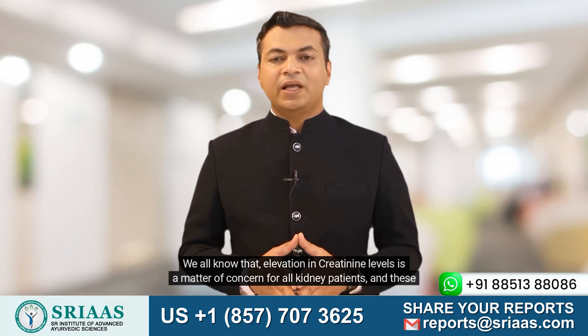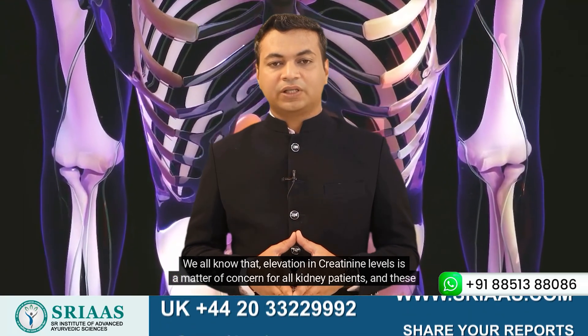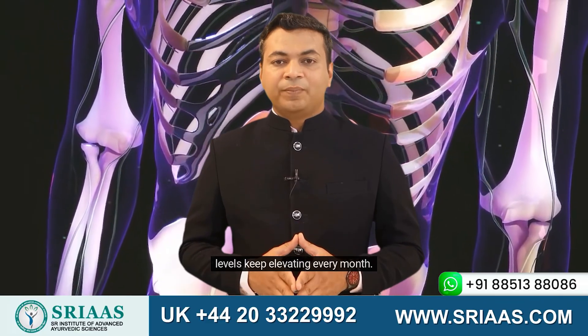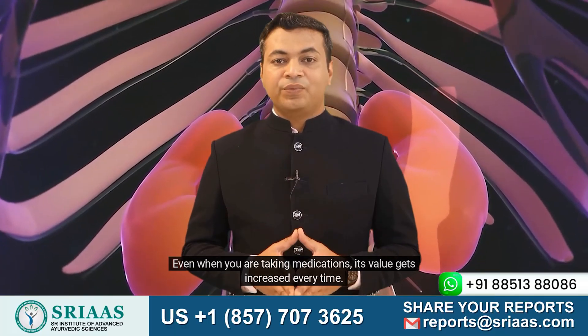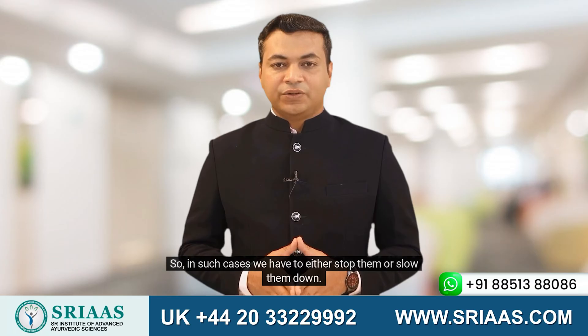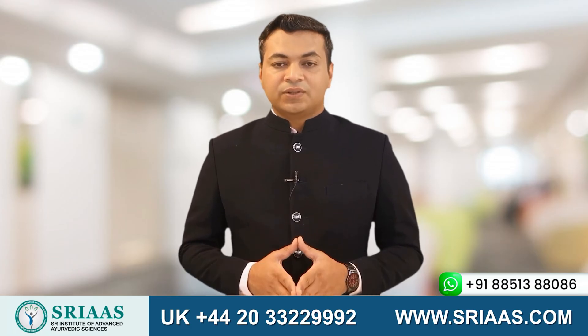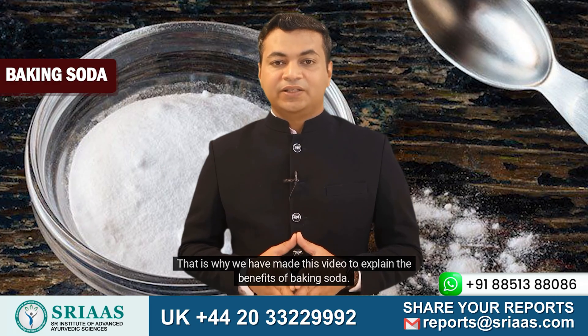We all know that elevation in creatinine levels is a matter of concern for all kidney patients, and these levels keep elevating every month. Even when you are taking medications, its value gets increased every time. So in such cases, we have to either stop them or slow them down. That is why we have made this video to explain the benefits of baking soda.